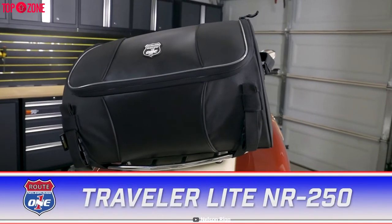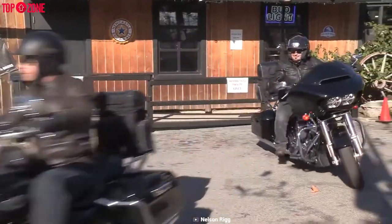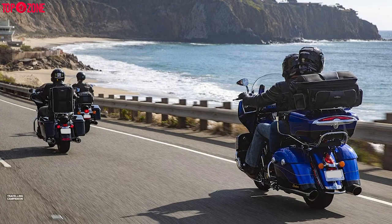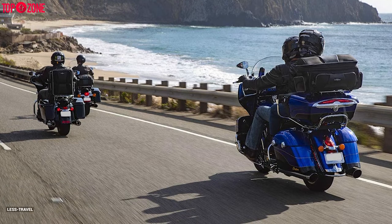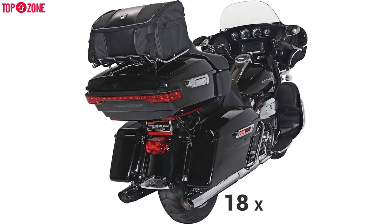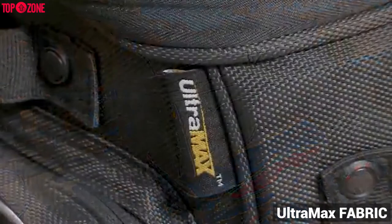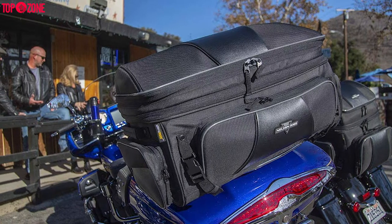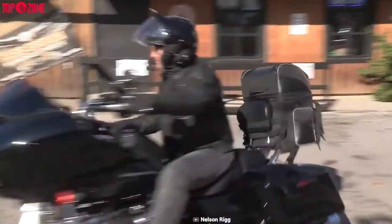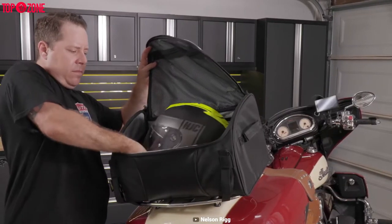The NR250 Touring Trunk Bag from Nelson Rigg is one camping gear every rider and adventurer camper would like to have. This camping bag is a durable and sturdy model, making it a very trustworthy traveling companion for all trips on less traveled motorcycle rides. This bag has overall dimensions of 18 x 12 x 10 inches and is made of high-quality Ultramax fabric. You can be sure this is a secure bag that boasts robust design and construction. It is handy and will strap onto your bike fast and firmly in place.